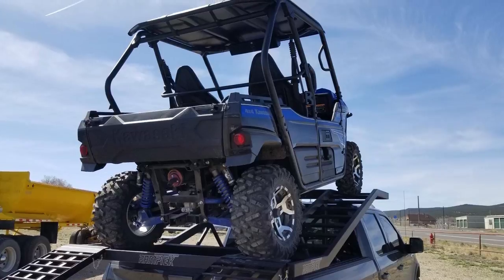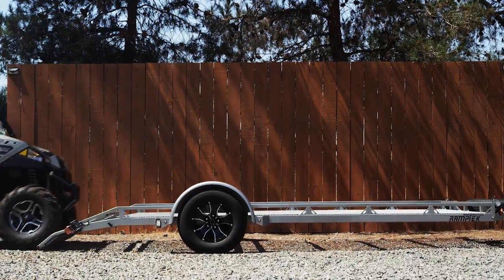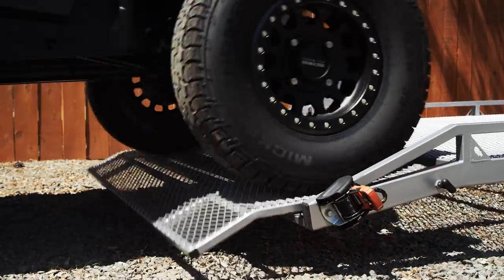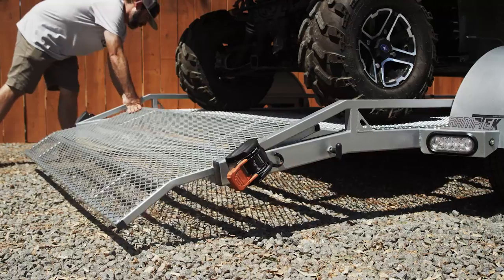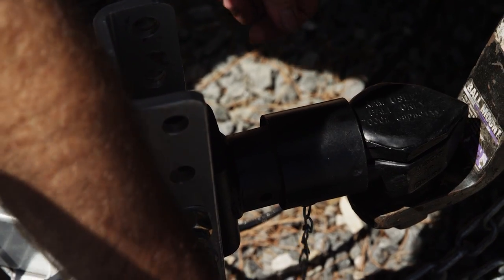They are specifically engineered to make loading and unloading your UTV a breeze. Ramptek trailers utilize a patented loading system, and that means loading your UTV takes a matter of seconds and doesn't require all the heavy lifting and dirty mess of a conventional trailer.